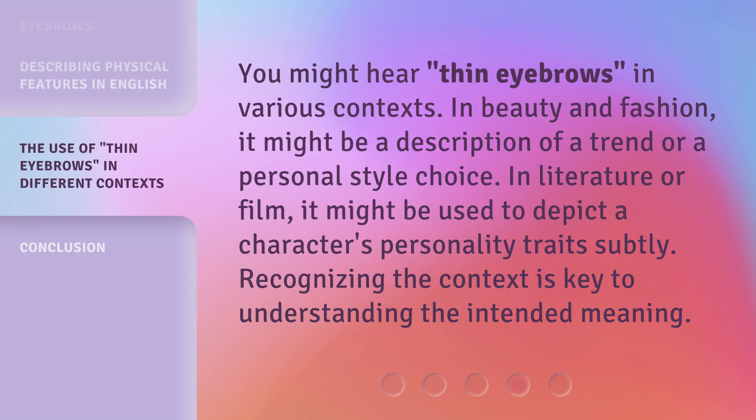You might hear 'thin eyebrows' in various contexts. In beauty and fashion, it might be a description of a trend or a personal style choice. In literature or film, it might be used to depict a character's personality traits subtly. Recognizing the context is key to understanding the intended meaning.